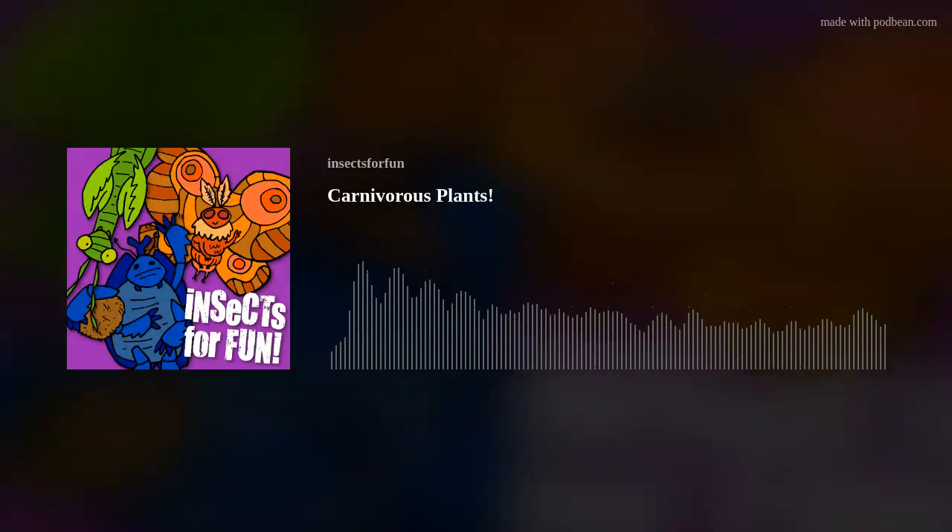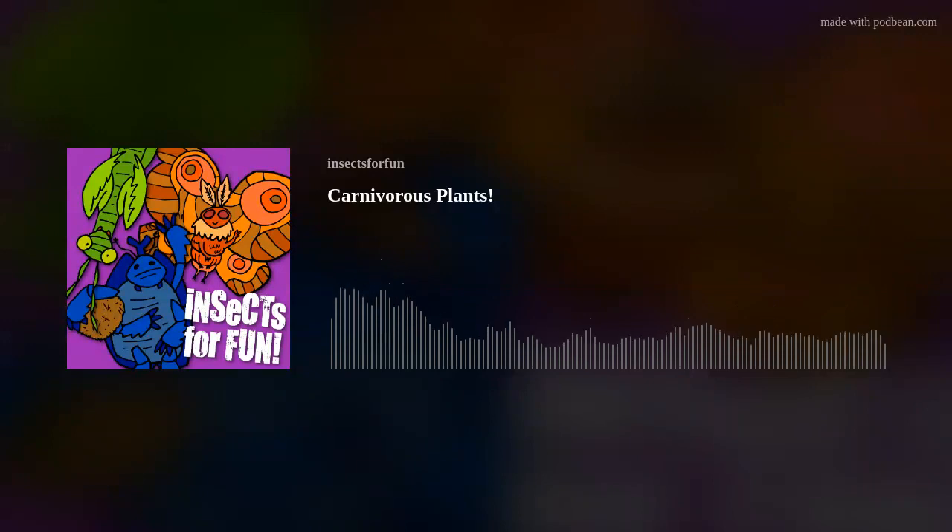So what environmental conditions cause this kind of evolution? Carnivorous plants seem to thrive in conditions that have a lot of light, waterlogged soil, and a lack of nutrients like nitrates and phosphorus in the soil. Without a need for large leaves to absorb light and a large supply of water, these plants began evolving new strategies to get the nutrients they need. And this is exactly how carnivorous plants were born.